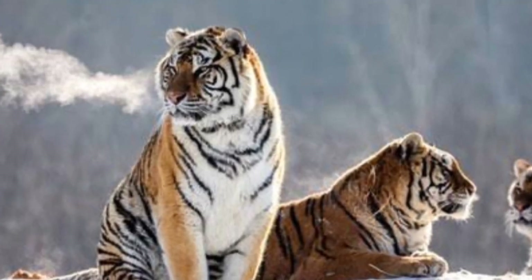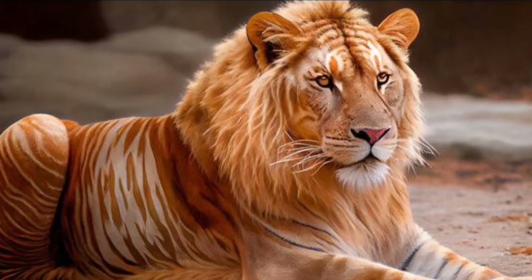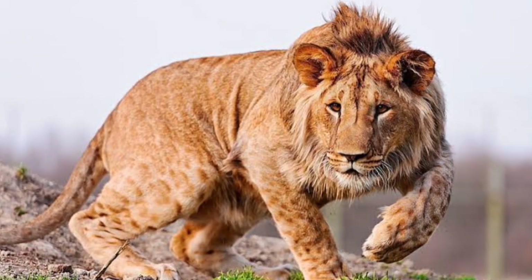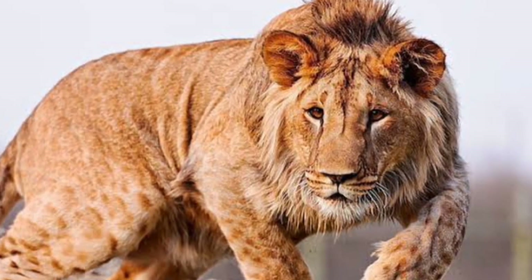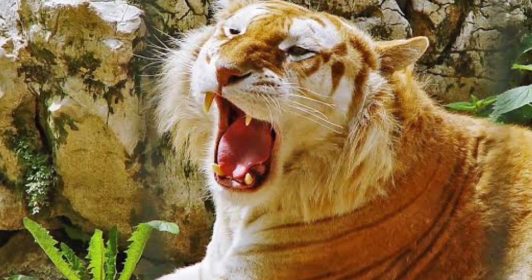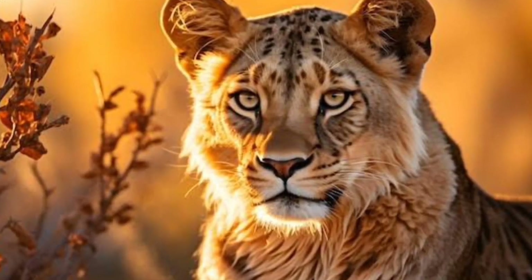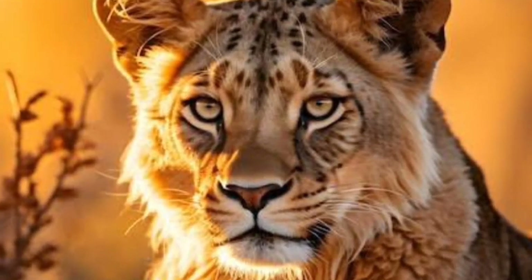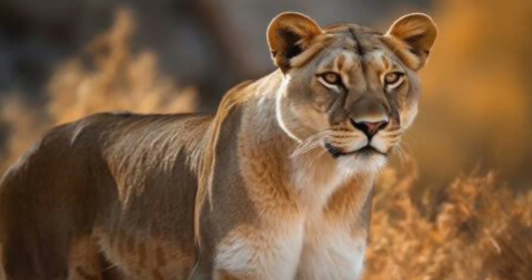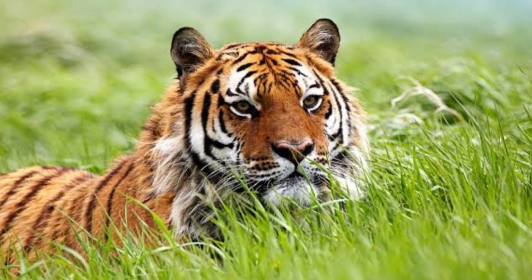Cross-breeds such as the liger — a mix between a female tiger and a male lion — get much larger than the parents. A full-grown male liger can weigh as much as 1,600 pounds. That's three times the size of a Bengal or Siberian tiger. When Bengals and Siberians are cross-bred, they also become larger than their parents. Although the heaviest Siberian tiger on record weighed 660 pounds, it's typically smaller than the Bengal.